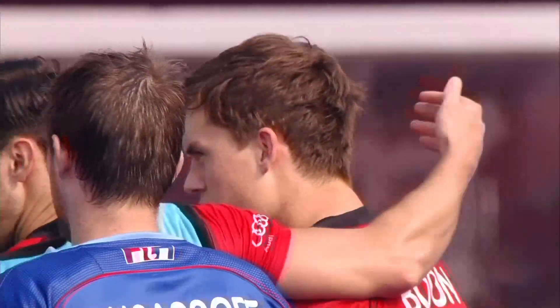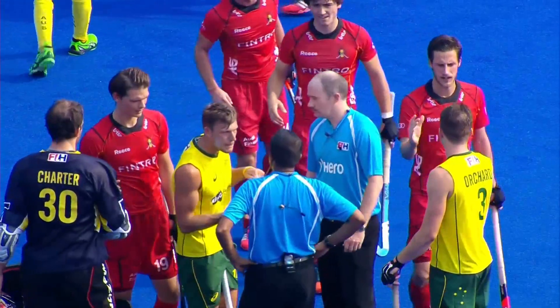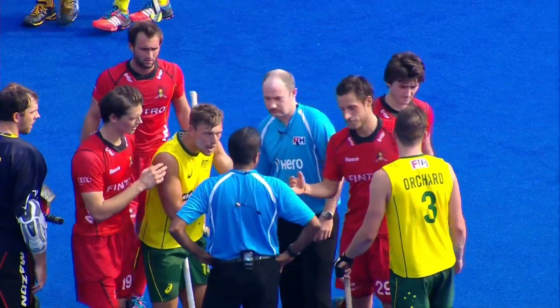Absolute humdinger of a game in the Hero Champions Trophy, which has ended with honors even for both teams.